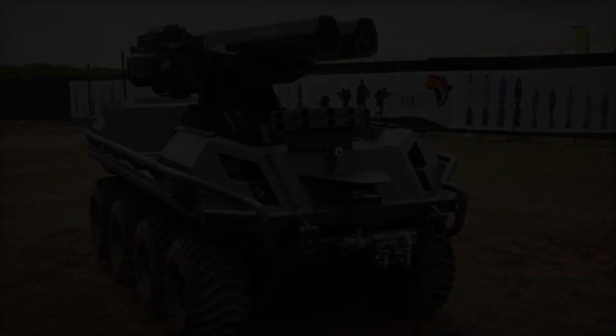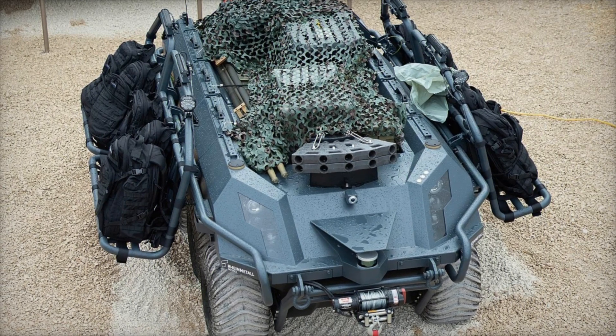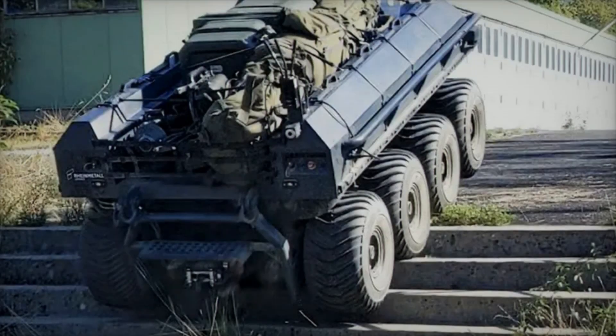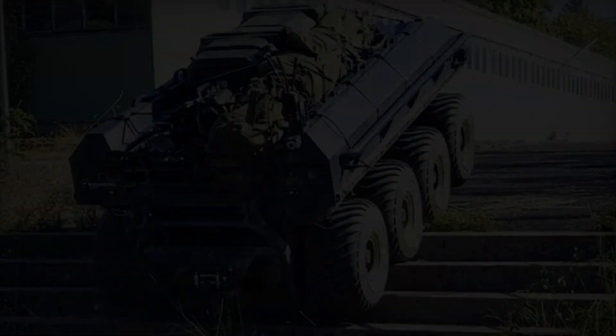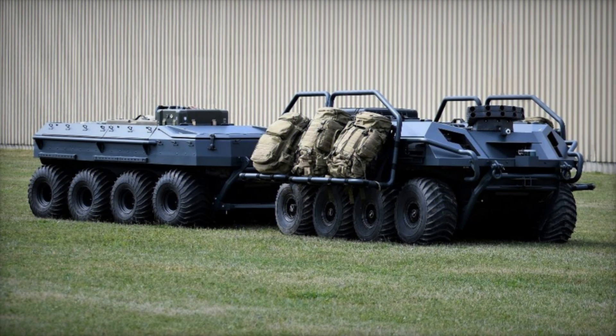This machine can operate for up to 8 hours without recharging and cover distances of up to 140 kilometers. Its maximum speed is 40 kilometers per hour, and it has a payload capacity of up to 600 kilograms. This means that Mission Master can transport ammunition, equipment, or evacuate wounded soldiers directly from the battlefield.